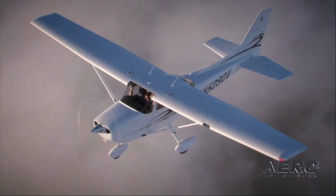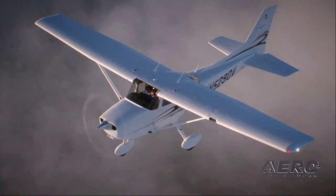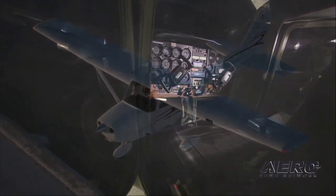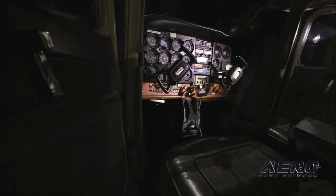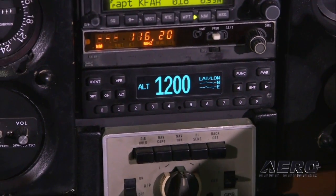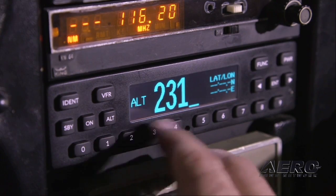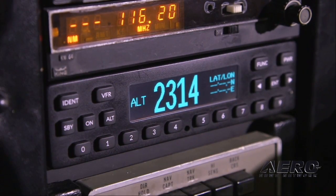While there are plenty of ADSB out options for aircraft with glass panels, there hasn't been an affordable solution for legacy aircraft pilots until now. The Apario Stratus ESG is an all-new panel-mounted transponder that offers those pilots a no-compromise ADSB solution that meets the 2020 mandate.